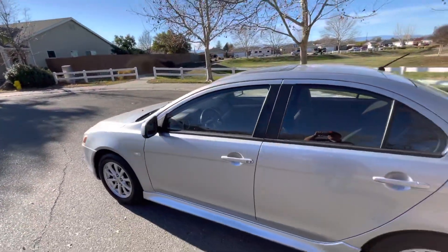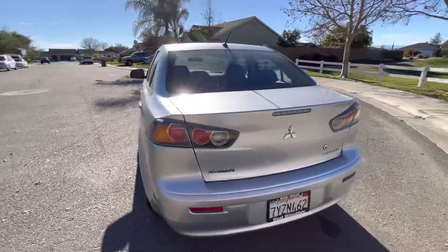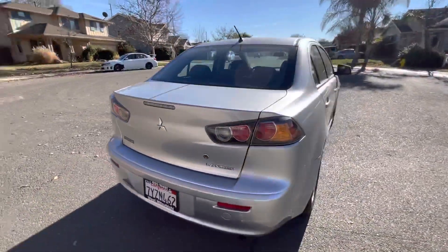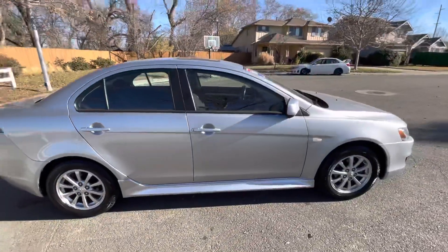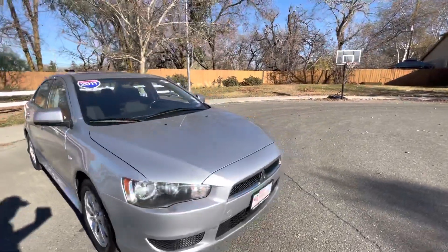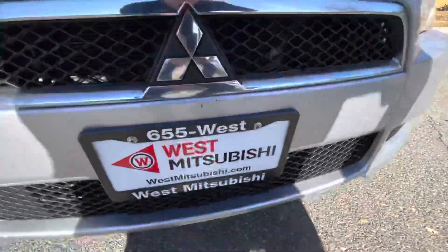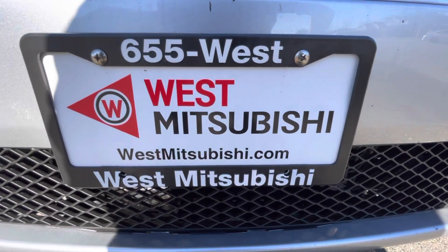If you want to finance this vehicle, go to westmitsubishi.com and fill out our credit application — we'll get you pre-approved. You can also call us at 530-655-WEST.